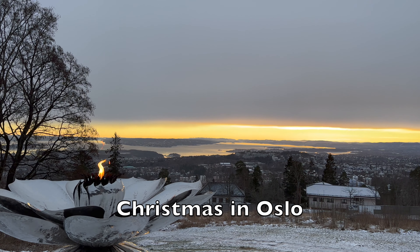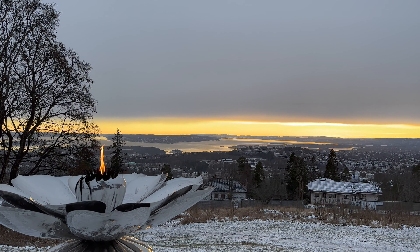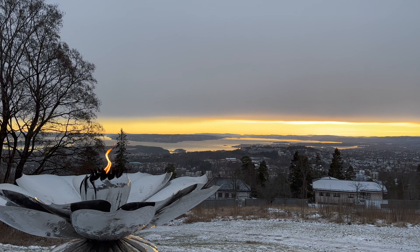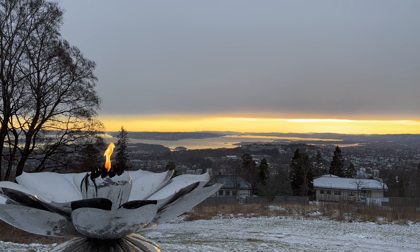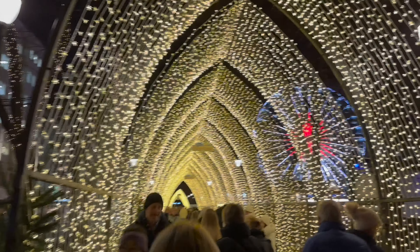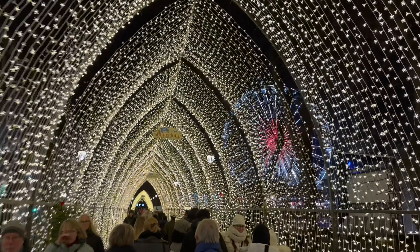It's early December and winter has descended on the Norwegian capital city, Oslo. But as the days get ever shorter, the city is brightened up with festive decorations. This portal of lights provides a fantastic welcome to the Christmas market and a focal point for the city's winter light displays.